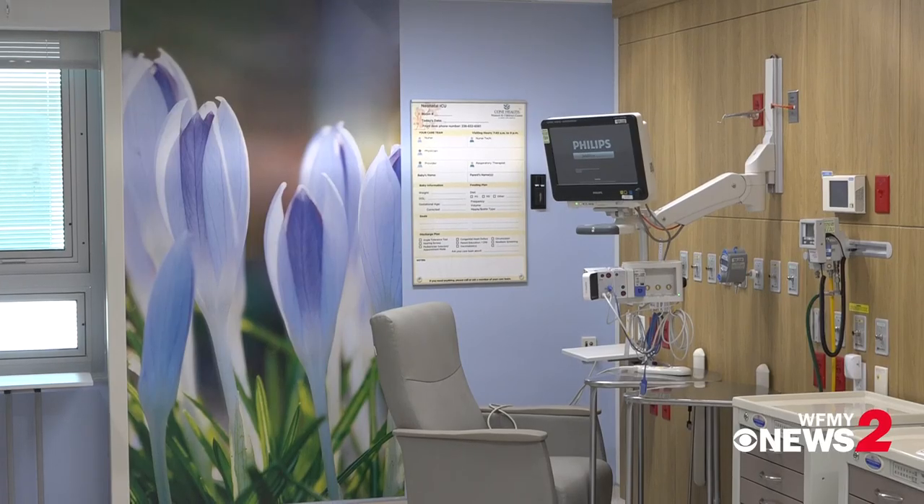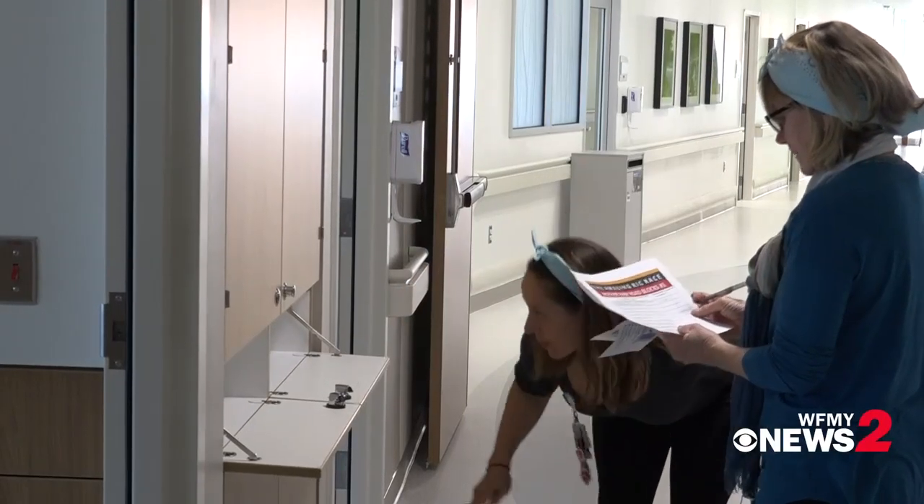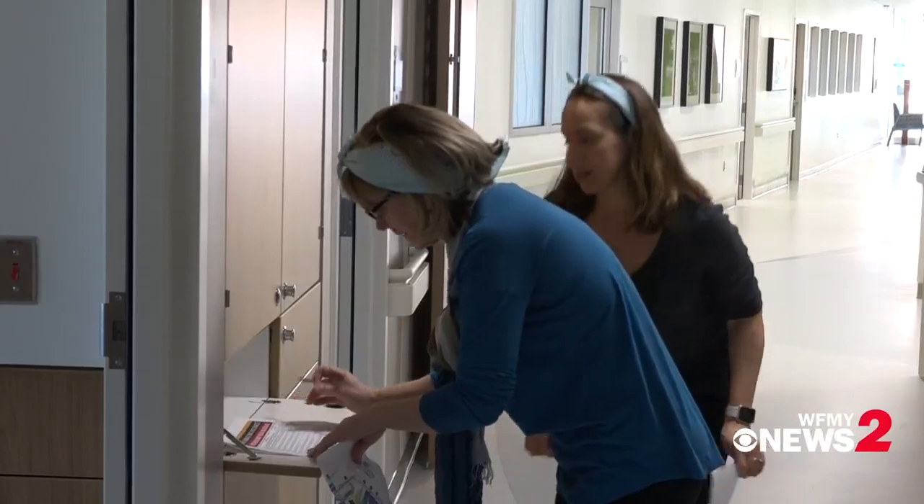The hospital is sharp, roomy, and packed with tech to make nurses' lives easier. But it's a building primarily for women, so if you see in the hallways,